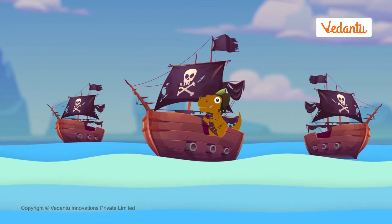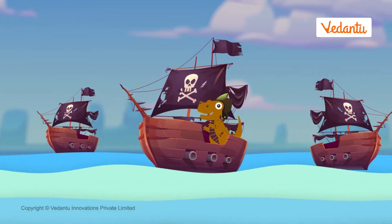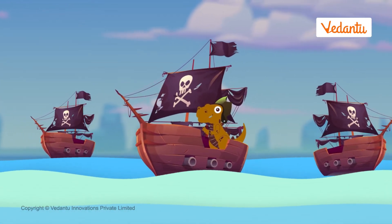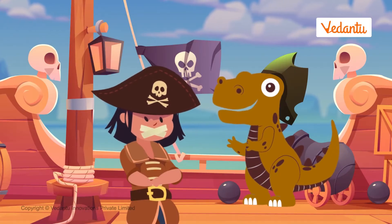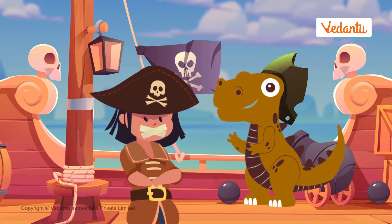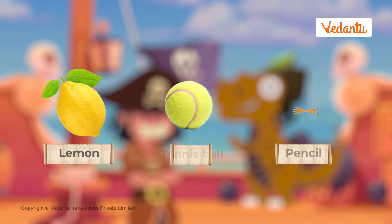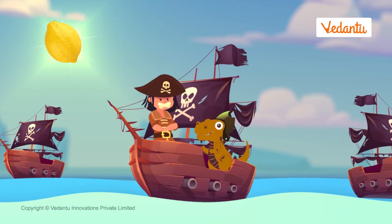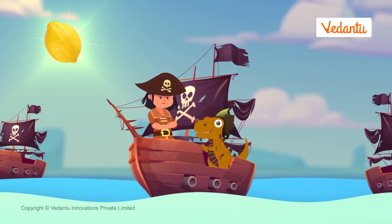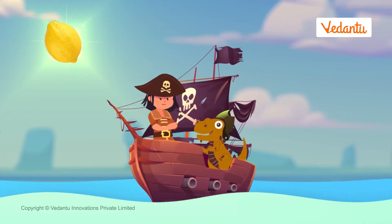A few centuries ago, when pirates roamed the seas, there was another fierce entity that scared even the toughest of the pirates — scurvy. Scurvy is a disease which gives you weak and bleeding gums and also slows down the healing of wounds. The cure to scurvy was a simple, small, yellow thing. Any guesses? Lemons helped beat scurvy. But what caused this scurvy in the first place? And how did lemons cure it?